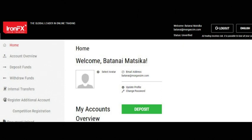It then takes you to the next stage where you can click on 'Login' after typing your email address and password. After that, it takes you straight to the client portal where you have different options to deposit, withdraw, or transfer funds.